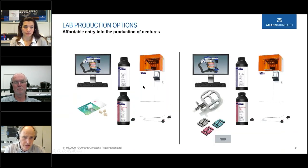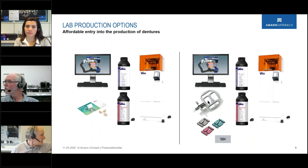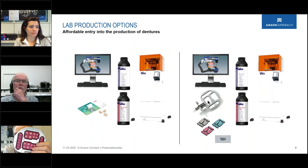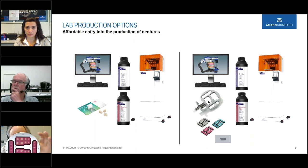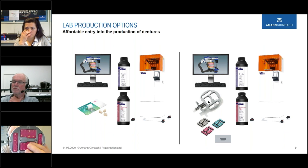For lab production, we have two options — both starting from the same design. On one hand, we can completely print the base and try-in material using the NextDent 5100 printer, then glue in Vita Vigo teeth. On the other hand, we design the same way and mill the teeth. For milling, there is a special holder — I have it here — where two tooth sets with plastic frames are held in hard wax, allowing milling from the basal side.